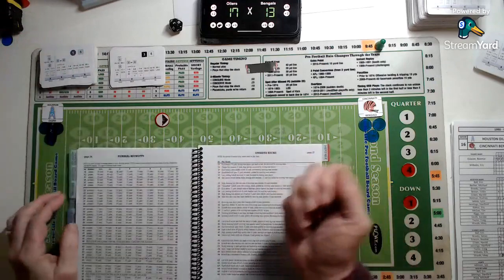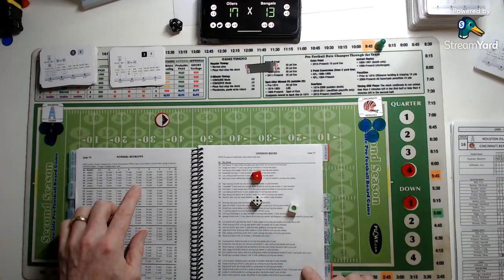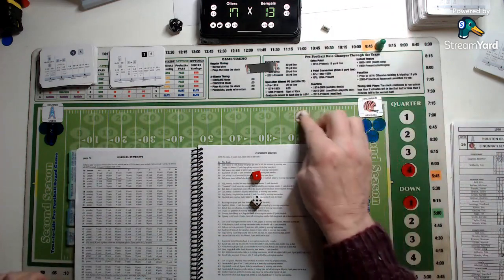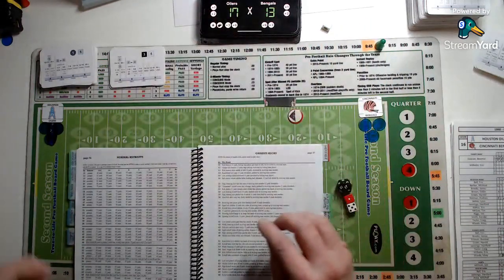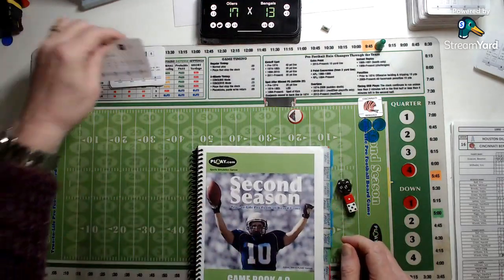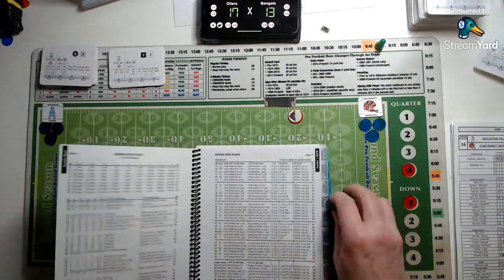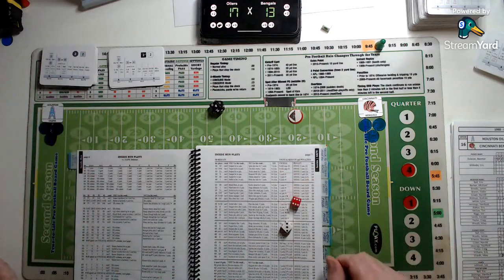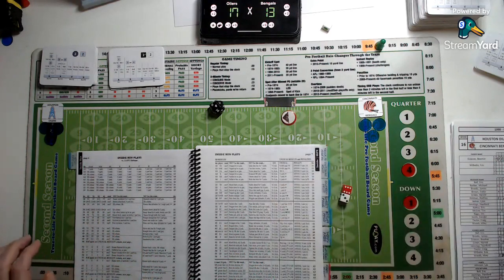Teddy Garcia kicks off — 68 yards. Cincinnati will not return it and take the ball first and ten at their own 20, trailing by four, 17 to 13 in favour of the Oilers. Inside run against a safe defence — Esiason hands off to James Brooks, who picks up only two yards. Second and eight.